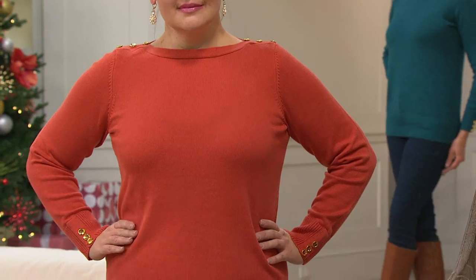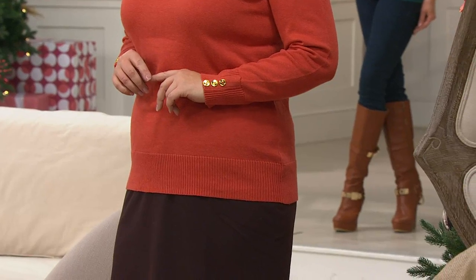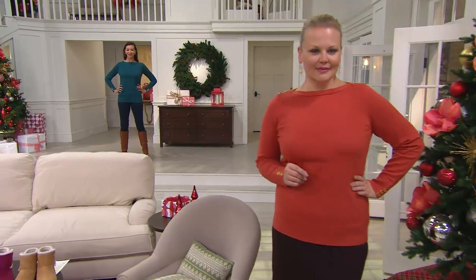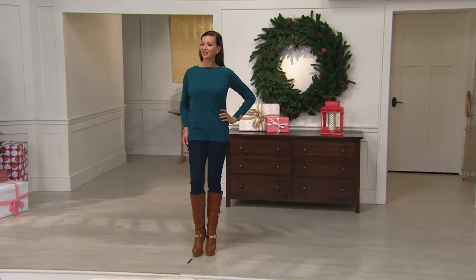This beautiful sweater knit is a long sleeve boat neck top with button detail. It's a must-have — we all know we need those great fine gauge sweaters this season — and it's $43.50. Over 50,000 have been spoken for of this customer top-rated piece, and we've got a ton of gorgeous colors to go through.